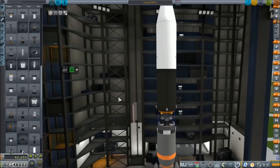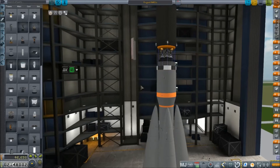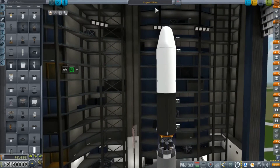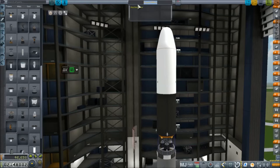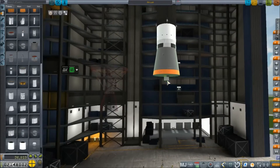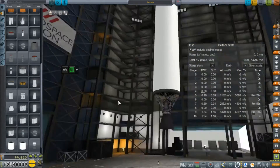Hey everybody, welcome back to Kerbal Space Program RP-0. We are in the VAB today tinkering around with some of our launch systems, as the RA-9 in its current iteration is reaching the end of its service life. It's a great reliable rocket, but it's time for something with a little more lift capacity. The core ideas being to improve simplicity and affordability.